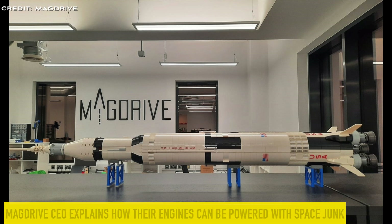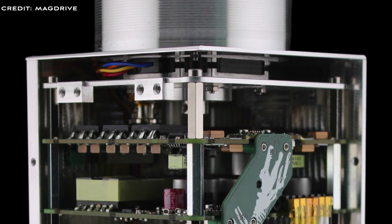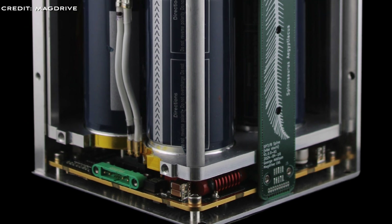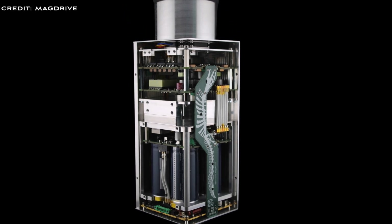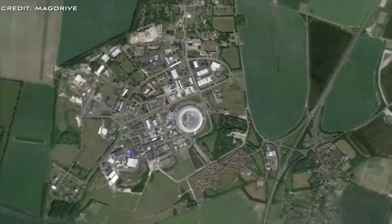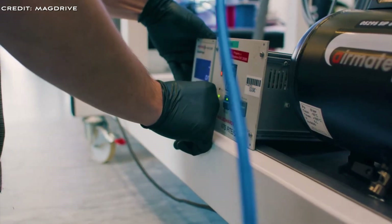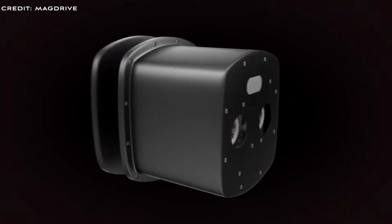MagDrive's CEO explains how their engines can be powered with space junk. MagDrive is a British space startup developing plasma thruster engines for space propulsion. Their engines work by turning metal into a plasma and shooting it out the back of the engine to produce thrust. Since low-Earth orbit is full of metal in the form of spent rocket stages and defunct satellites, why not use that space junk metal to power their engines? The MagDrive engine currently uses aluminium or copper as the metal that gets converted into plasma. With an estimated 10,000 tonnes of space junk, the company believes they can help clean up some of that junk by recycling it into fuel.